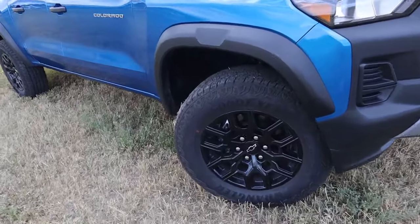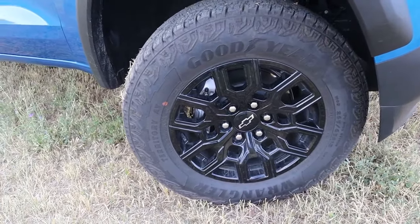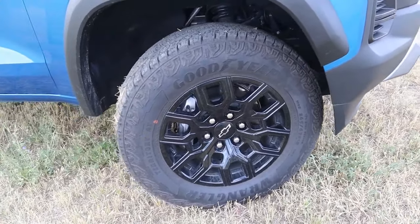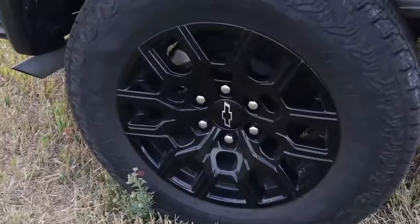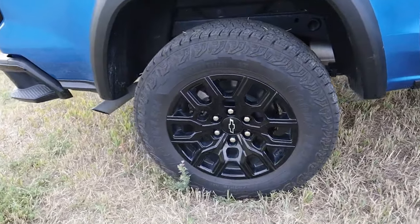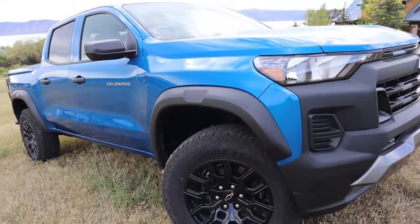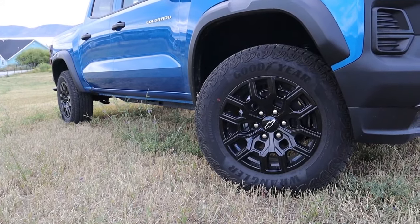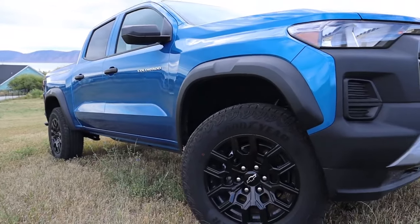Let's talk about the off-road goodies on the Trail Boss. Starting with tires — this one comes with a 32-inch Goodyear Wrangler Territory AT all-terrain setup, 265/65R18s, wrapped around 18-inch gloss black wheels exclusive to the Trail Boss. You also get a two-inch factory lift, giving you upwards of 9.5 inches of ground clearance, with an additional one and a half inches of front suspension and one inch of rear suspension travel compared to the standard Colorado. The ZR2 gets 10.7 inches, but 9.5 is pretty good.